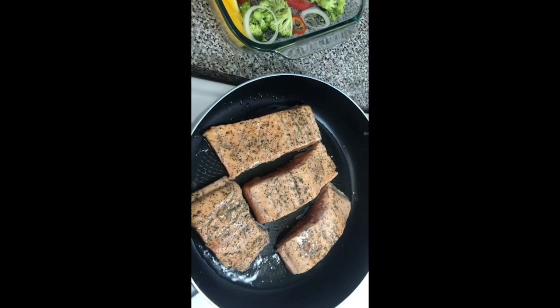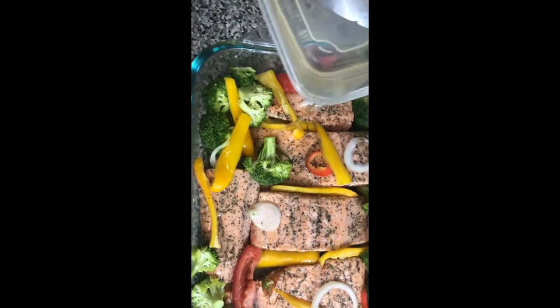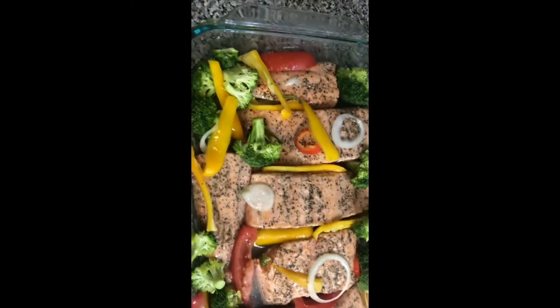I'm already heating up the skillet and I'm searing the salmon. I'm giving it a little time just to sizzle the flavor at the top, then I'm going to bake it. I'm going to add a little water just to help it cook because I don't want it to dry out — this is salmon, so I want it nice and moist.